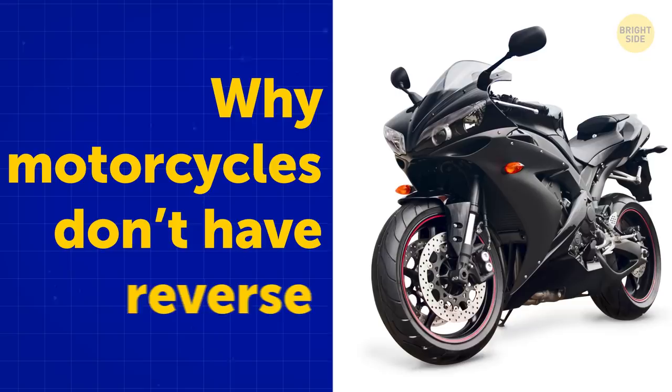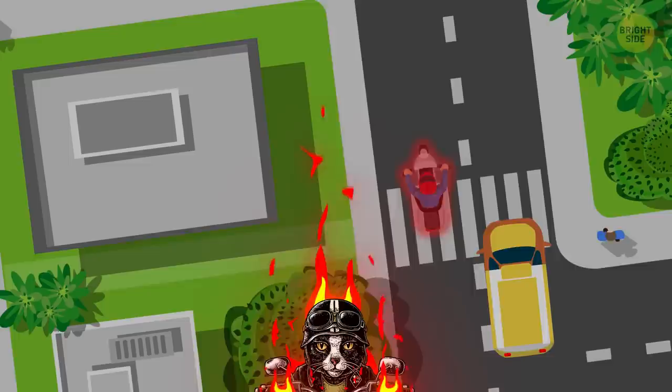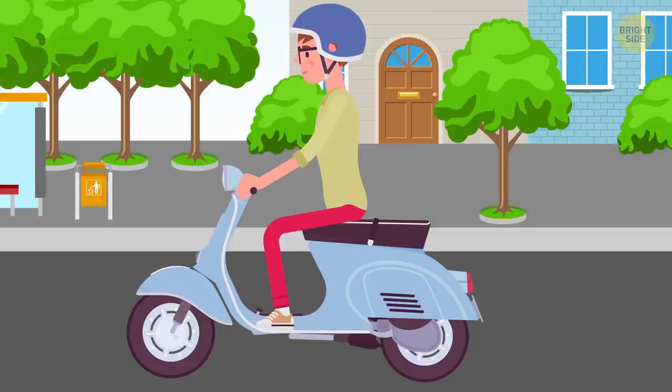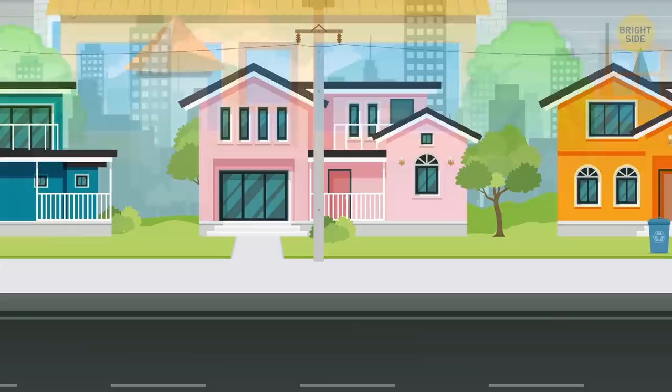Why motorcycles don't have reverse: Most riders have no difficulty backing up a bike with their feet. If there was a reverse gear, it would hardly ever get used because moving a motorcycle backward is no fuss. Also, it would become more complex since going backwards on two wheels is harder and more unstable. Adding that feature would add more weight to the bike and slow it down. There are a few heavier models with reverse gears, though, because it's harder on the rider alone to carry the weight backwards.